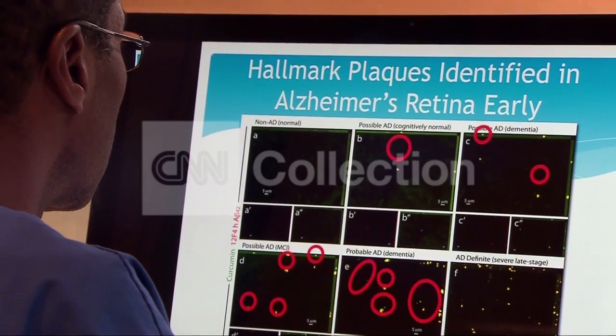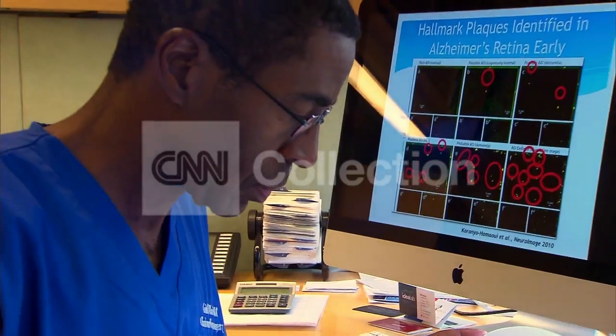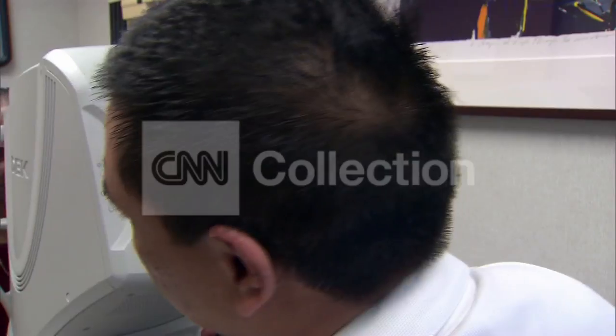But what if you could spot the disease 5, 10, even 20 years before you became symptomatic? Dr. Black says he might have found a way by using the eyes as a window into the brain.